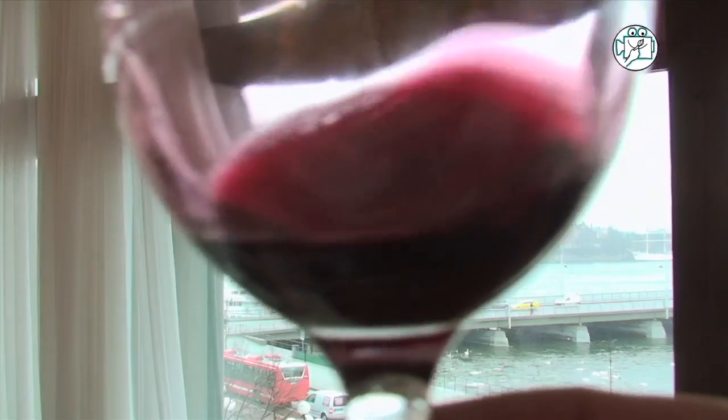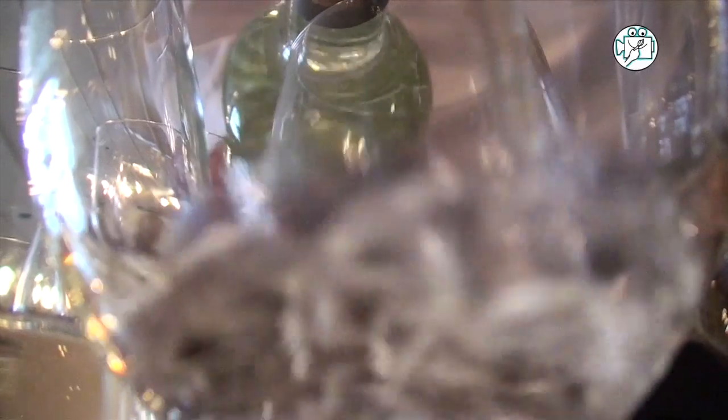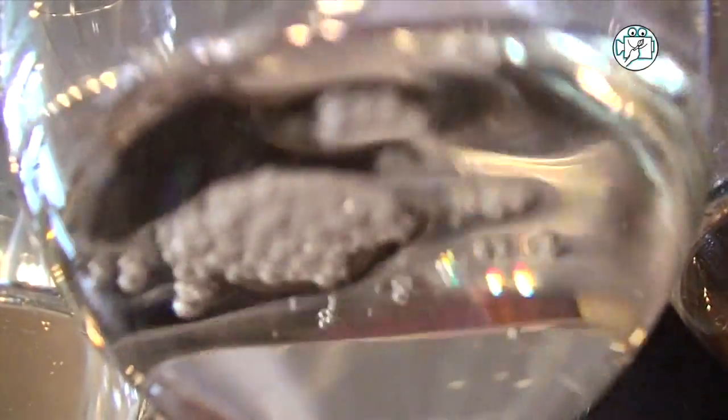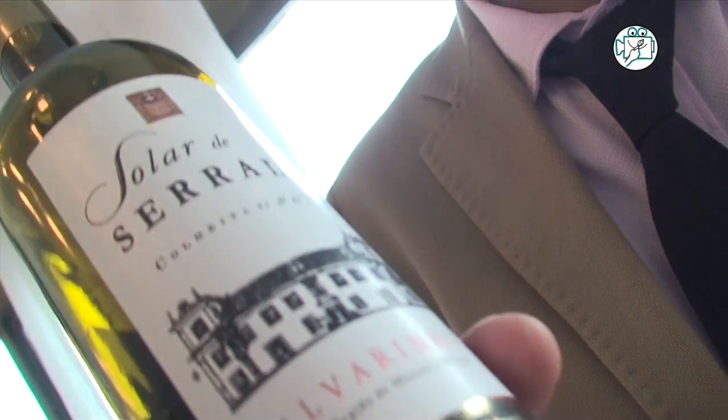At the end, if you see the color of the glass — Vinhão and Borraçal. This is a blend with Alvarinho and Trajadura, 50-50. A wine from granitic soil.